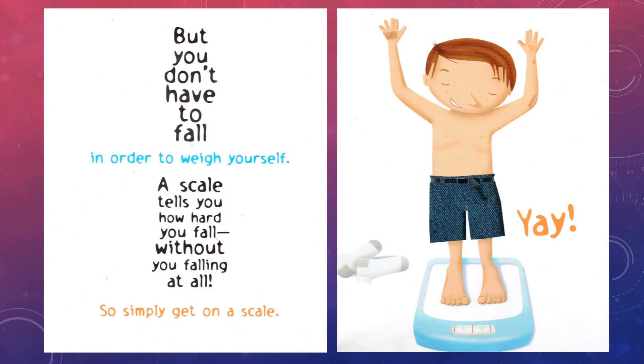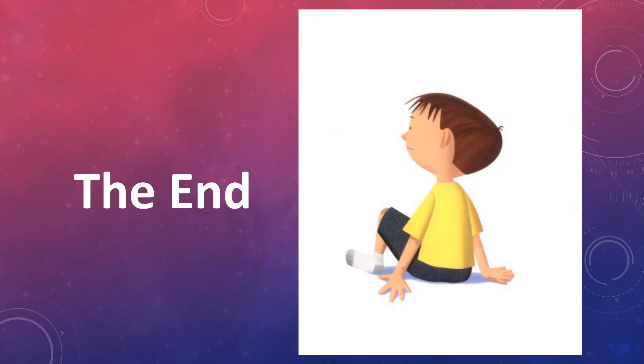Yay! The end. Thank you for reading with me. And if you'd like to read it again, just go back to the beginning. Bye!